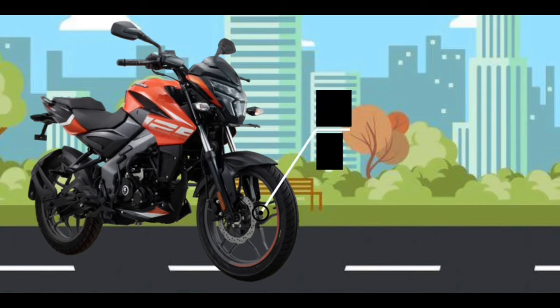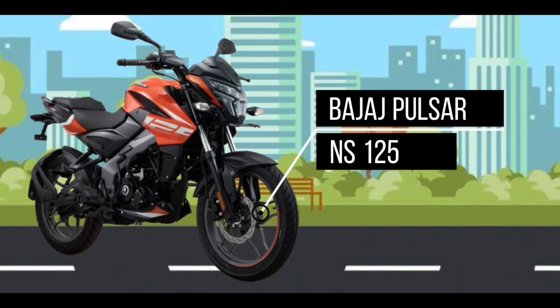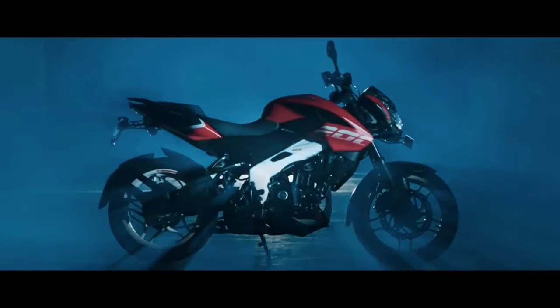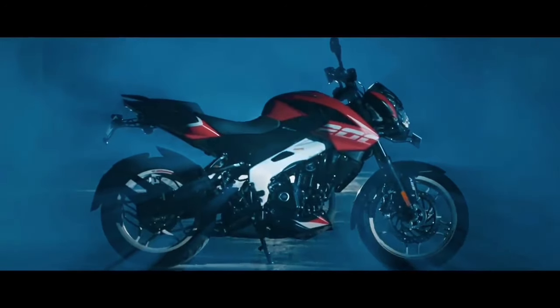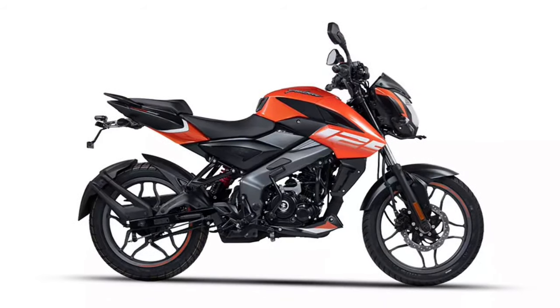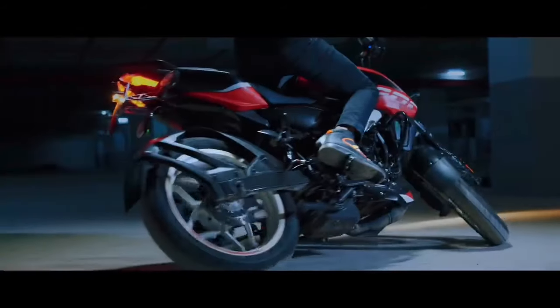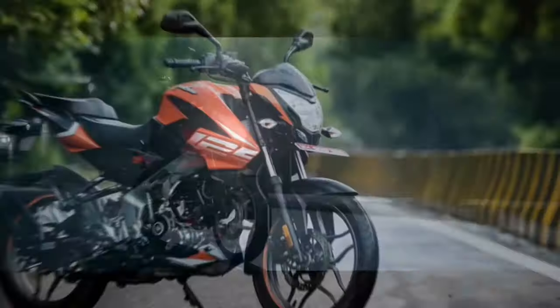I will show you the best option in the 125cc segment. It has a super sporty design and a decent price. The vehicle has a replicated design, so if you like this, you will be able to see your design.